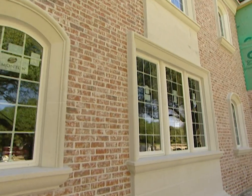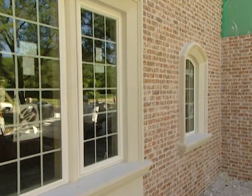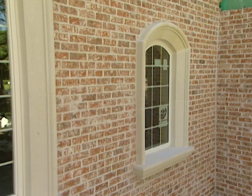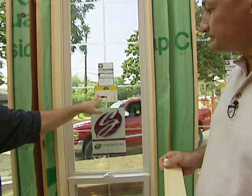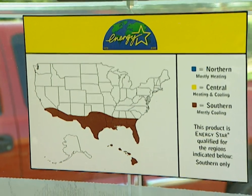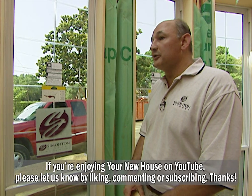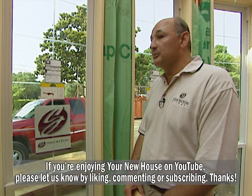This house is typical of a lot of new construction homes being built today, with a lot of geometric shapes. A lot of people are really using windows as design elements now. How about the Energy Star program? I see the windows have the sticker on them. Energy Star is a government program from the Department of Energy, so the standards are pretty strict, and homeowners can be assured that they're getting the most energy efficient windows in the marketplace today.